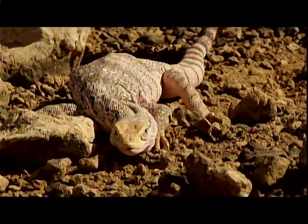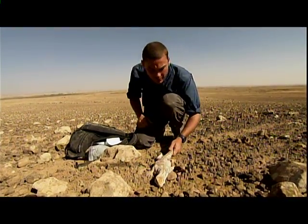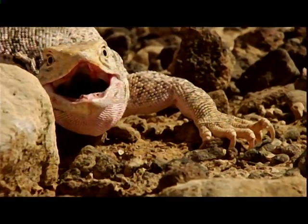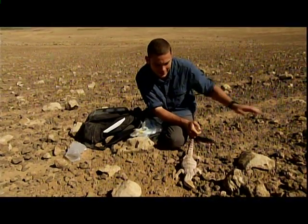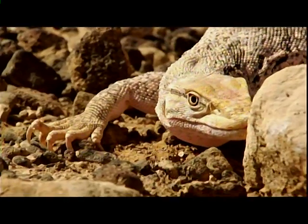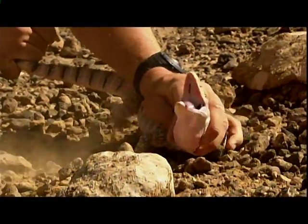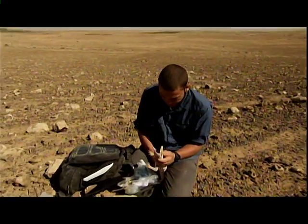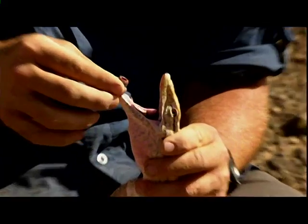I'm going to pop a little test-tube cap into his mouth, emulate a bite, and try to collect the venom. I'll grab him behind the head — look at him, he's watching my hand. That was close — not funny! I'll just pop this into his mouth so he has something to chew on.